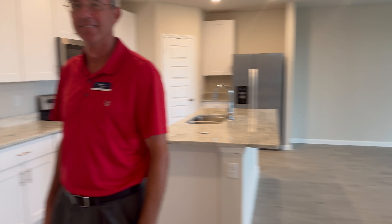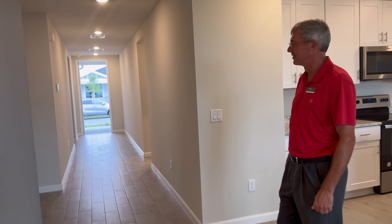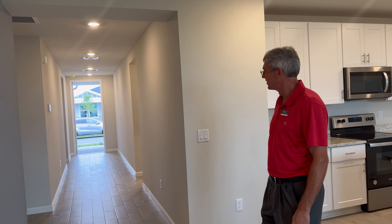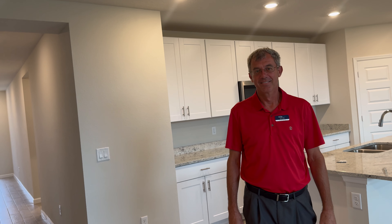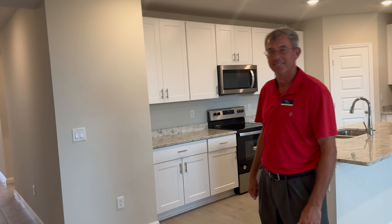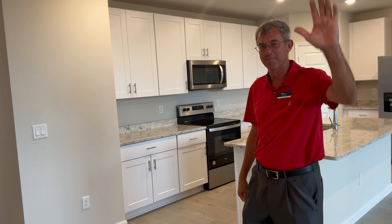I'm Ben Brick, your real estate new home expert for Vero Beach. My phone number is 772-713-9455. Chris and I can put you into your dream new home here in Vero Beach, whether you're a local person or you're looking to retire — come to Vero Beach, we will help you. Thank you, see you then. Bye-bye.